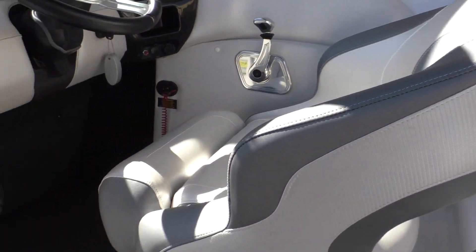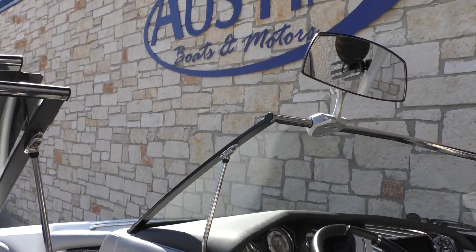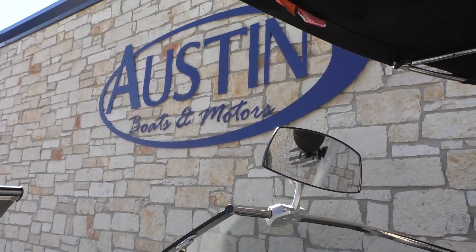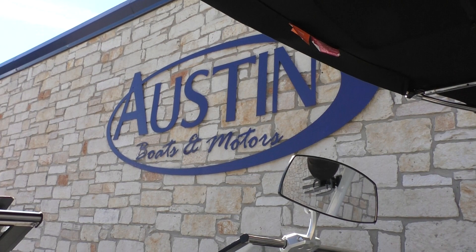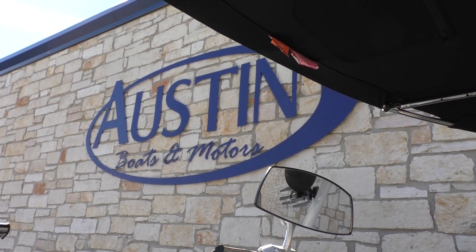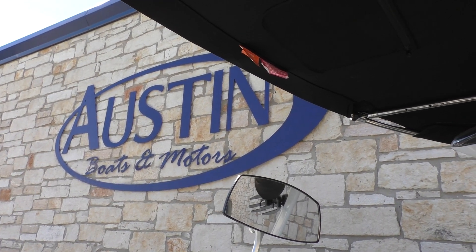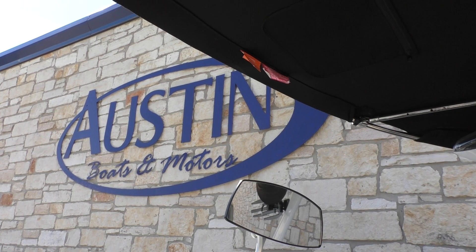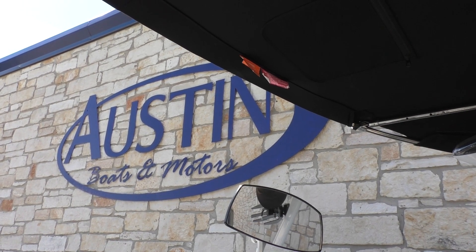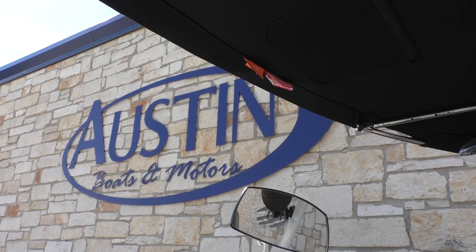All in all, this is going to be a great boat for somebody who wants to store it in the garage, doesn't want something super big, but wants something that throws a super big wave. This is the 2013 Tige RZR. Come by Austin Boats and Motors and check it out, give us a call at 512-263-2811, or check us out online at austinboats.com. Thanks for watching.